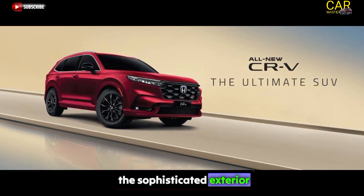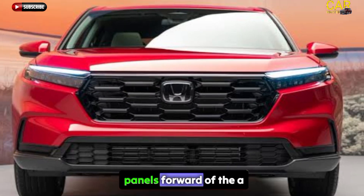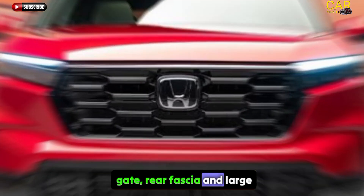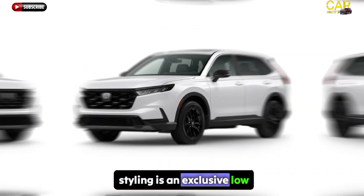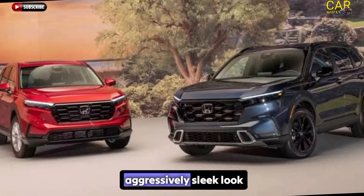The sophisticated exterior design of the Honda CR-V FCEV stands out with new body panels forward of the A-pillar, unique designs for the liftgate rear fascia, and large 18-inch 10-spoke black wheels. Highlighting the refined new styling is an exclusive low upright grille design and long hood for an aggressively sleek look.